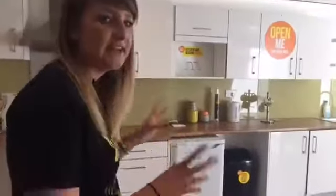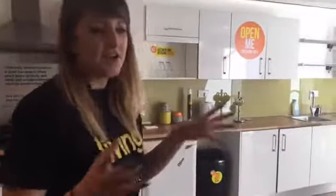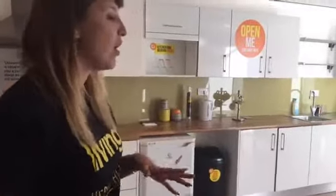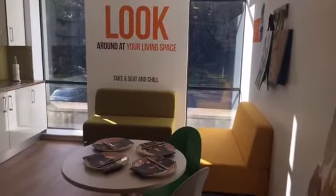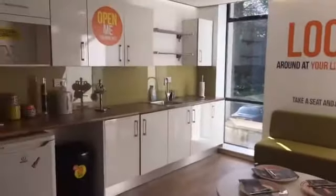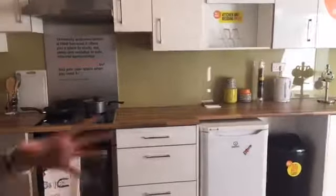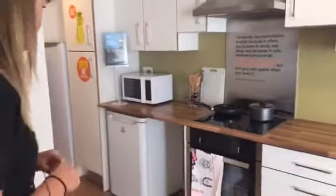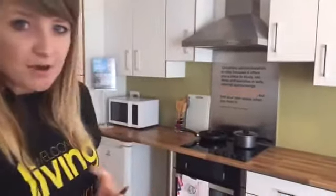Every single accommodation has its own kitchen and living space, except if you're living in studios where you'll have it to yourself. In the rest of our accommodation you share all of these facilities, which is absolutely fantastic. This is the best example of our new accommodations, which is Chamberlain, built and finished in 2015. Every single kitchen has a microwave, ovens, a couple of fridges, and also a freezer.